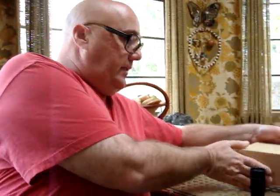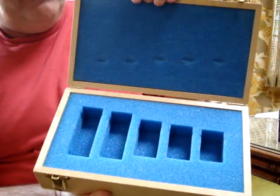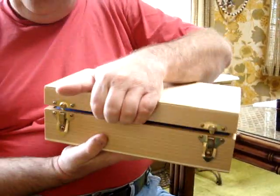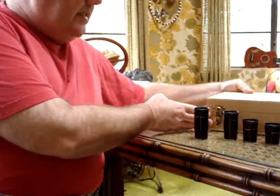This series of eyepieces also comes with a real nice case that you can get from Vernonscope and Company. They are expensive new — about $235 a piece. You can get them in a set, and there is a reasonable discount from Vernonscope.